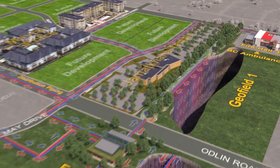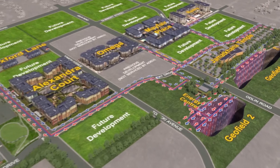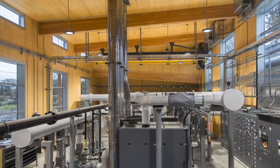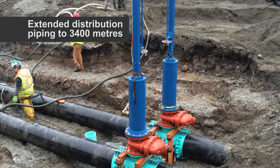The expansions have added heating and cooling capacity through the addition of a second geo-exchange field, two cooling towers, and three boilers. The expansion has also increased the overall energy center footprint and extended distribution piping to a total of 3,400 meters.